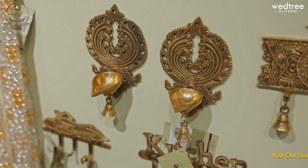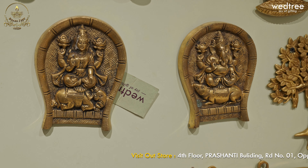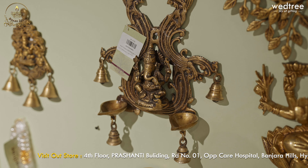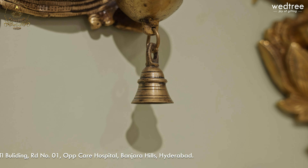We also have a beautiful Diyah collection available with us. Look at this Diyah which you can place at the entrance of your home. We also have beautiful plates of Lakshmi and Ganesha. We have a beautiful Diyah along with a Ganesha — a very, very unique piece that comes in brown antique finish. These are all the bells. They are considered very auspicious to place in front of your homes.